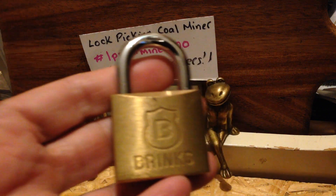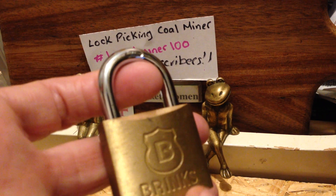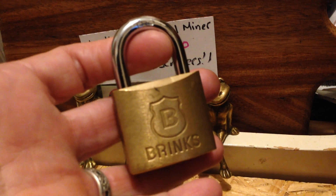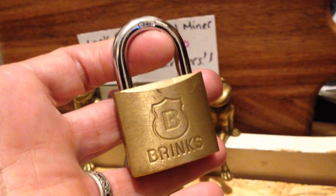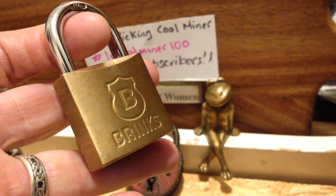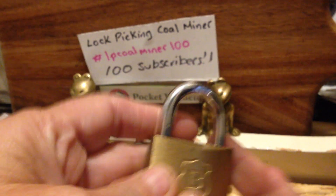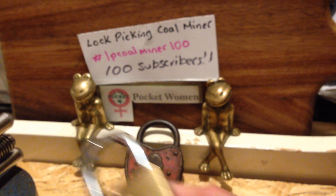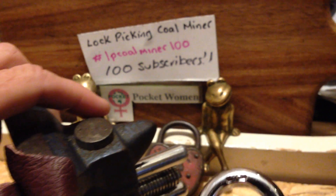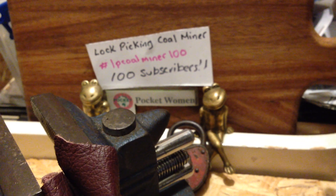This beautiful little Brinks — I love me brass padlocks. The reason why I chose the Brinks is because I really love this logo. I think it is really cool, it's one of the nicest logos out there. Nice and big, nice and deeply pressed into the brass. I think it looks really cool. So I'm going to pick this really cool Brinks for you. And this Brinks I got from Lockmania as part of my winnings for the Christmas draw.